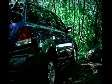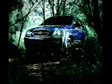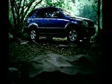Heated mirrors, five-star safety rating, truck frame construction. Yes, it's a real SUV, all right.